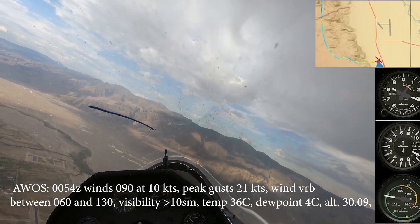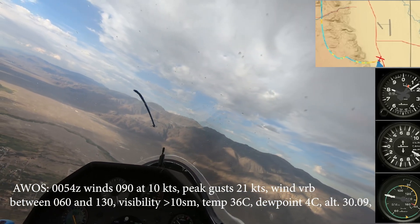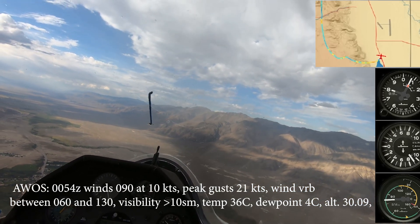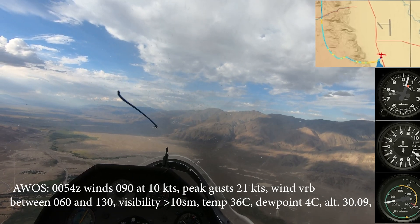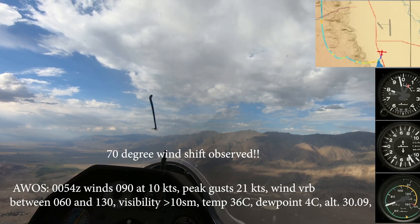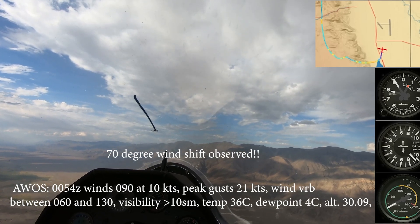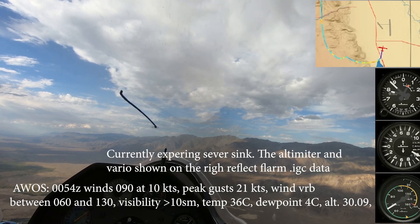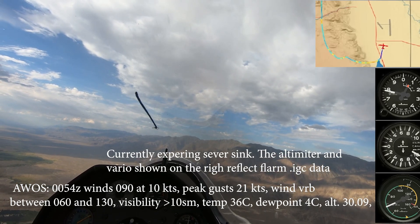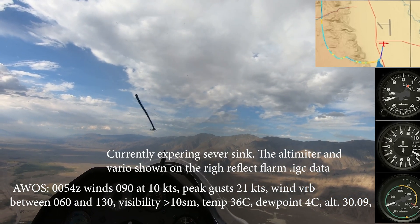0054 Zulu, wind 090 at 10 knots, peak gust 21 knots, wind variable between 060 and 130, visibility more than 10, temperature 36 Celsius, dew point 4 Celsius, altimeter 30.0.